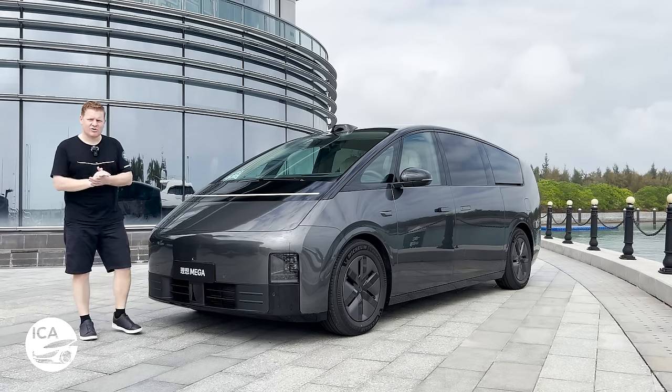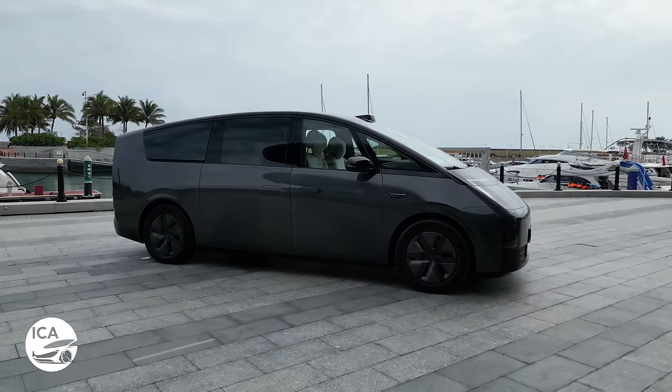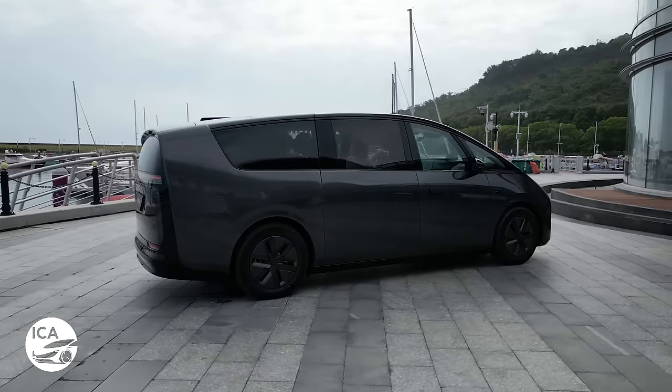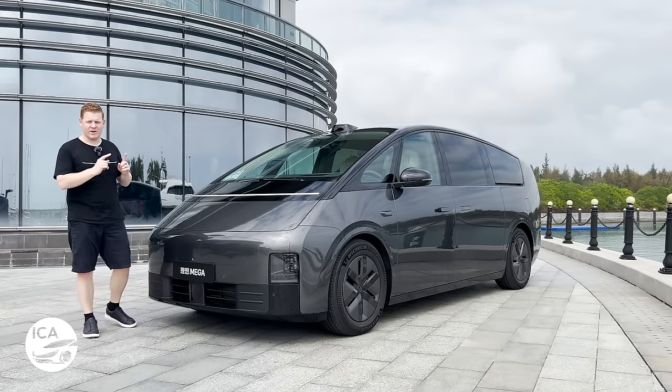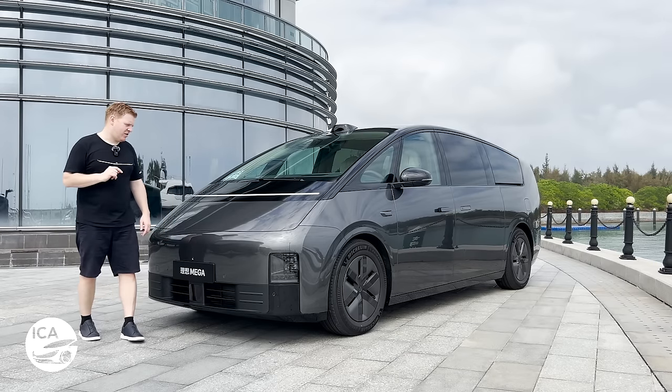This car is Li Auto's first fully electric car. If you've watched our Li Auto channels, you'll know that they do extended range electric vehicles rather than full battery electric vehicles. This car is changing all of that and it does boast some very impressive specs on paper. Today we're going to put those to the test.